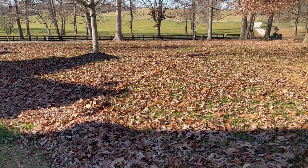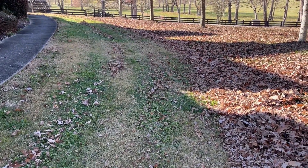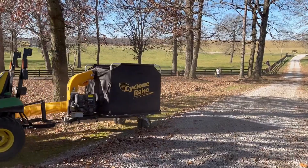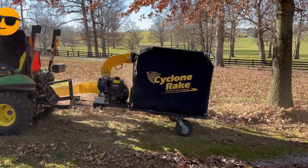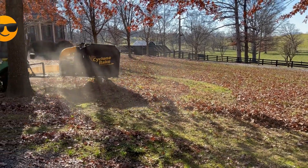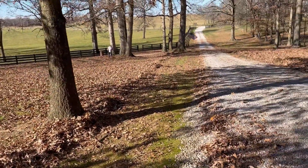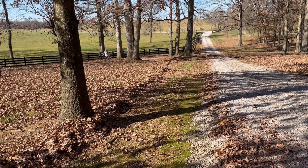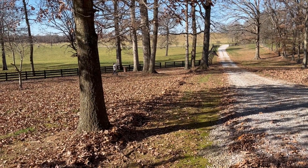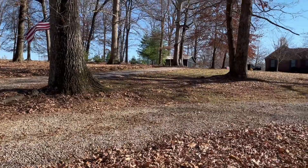I don't know how the owners of the house did this manually every year for over a decade. But this is an amazing tool. Again, it's called the Cyclone Rake. He just went down the side of the driveway and again, what a difference it makes. It's a great way to pick up these leaves. We have no affiliation with the Cyclone Rake — we just did our homework and it did an amazing job.